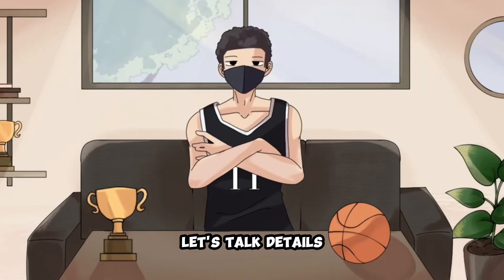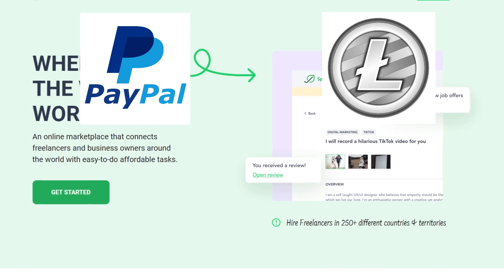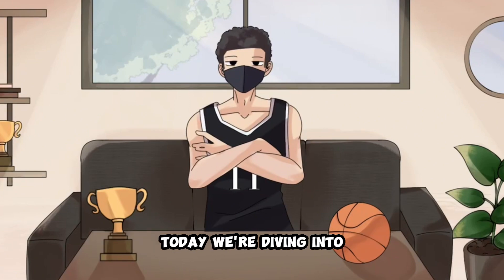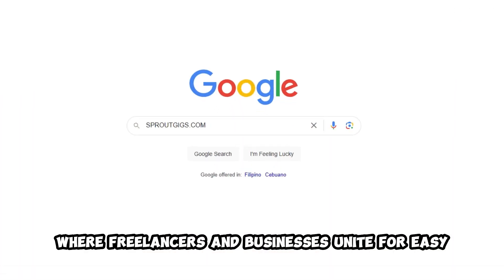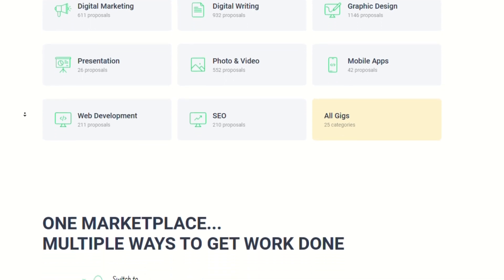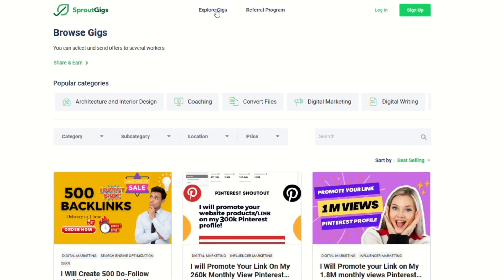Now, let's talk details. This platform is your new money-making buddy. And the best part? You choose how to cash in — PayPal, Litecoin, AirTM, Skrill, and more. Personally, I'm all about team PayPal. We're diving into sproutgigs.com, an online marketplace where freelancers and businesses unite for easy, affordable tasks. It's your ticket to making money, whether you're employed, hustling on the side, or just looking to boost your income.